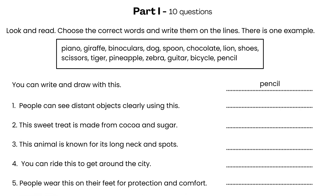Question 1: People can see distant objects clearly using this. Question 2: This sweet treat is made from cocoa and sugar. Question 3: This animal is known for its long neck and spots. Question 4: You can ride this to get around the city.